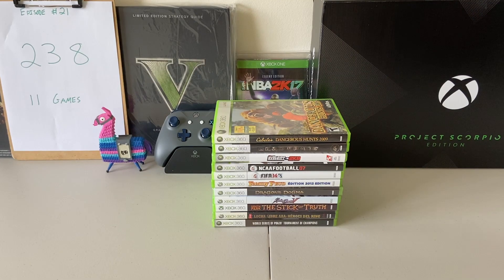What is up guys, ZD here back with another video. Today we have got episode number 21 of the quest to complete the entire Xbox 360 collection. Before we get into it, I hope you guys are staying safe and healthy during these times. We've got 11 more games, let's dive on in.